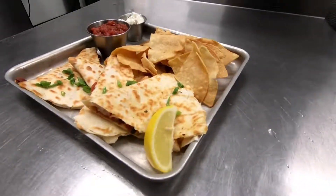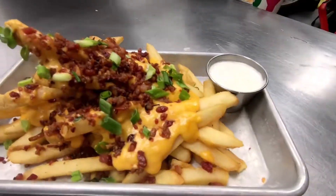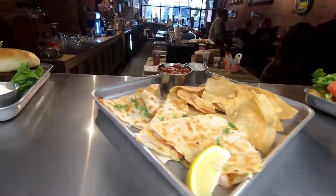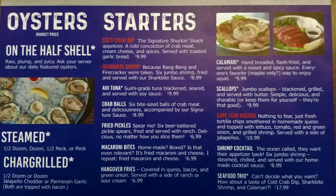After 11 years with a single page menu, the Shuck and Shack Oyster Bar is proud to present a revolutionary new menu for 2019 — a brand new single page menu, but now it's double-sided.